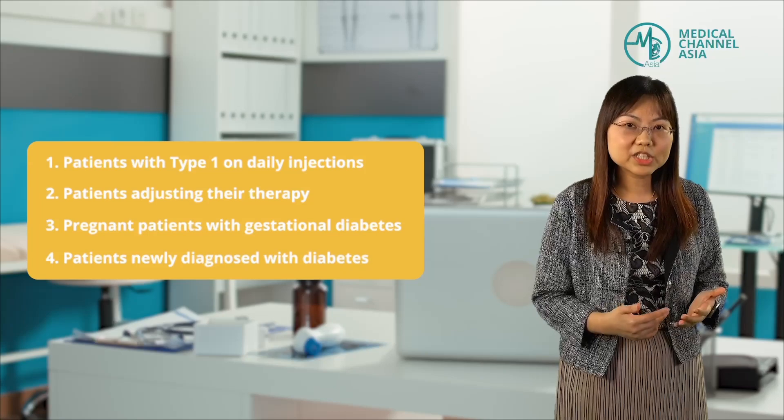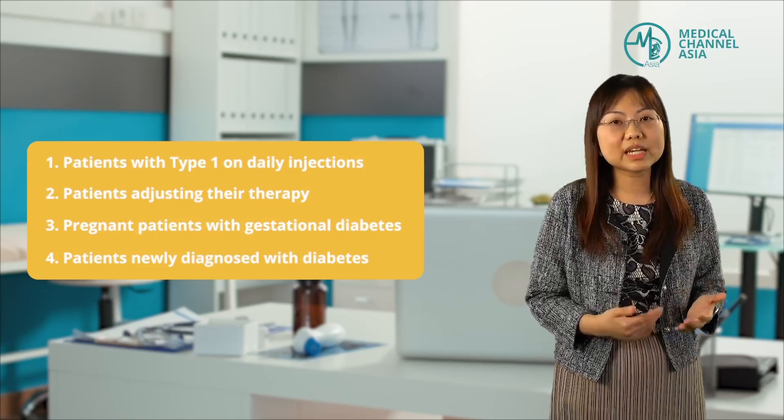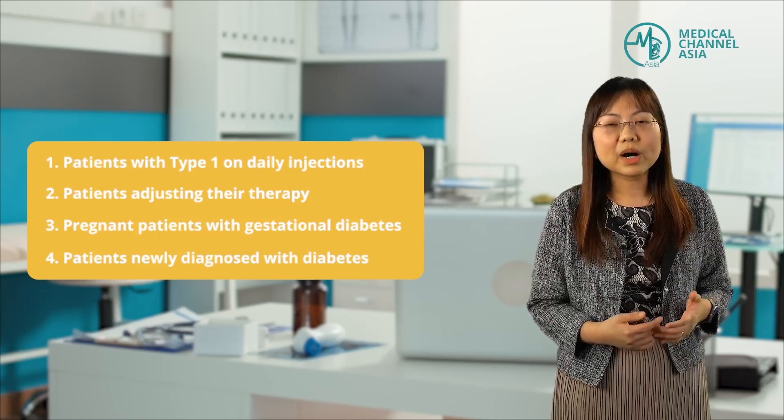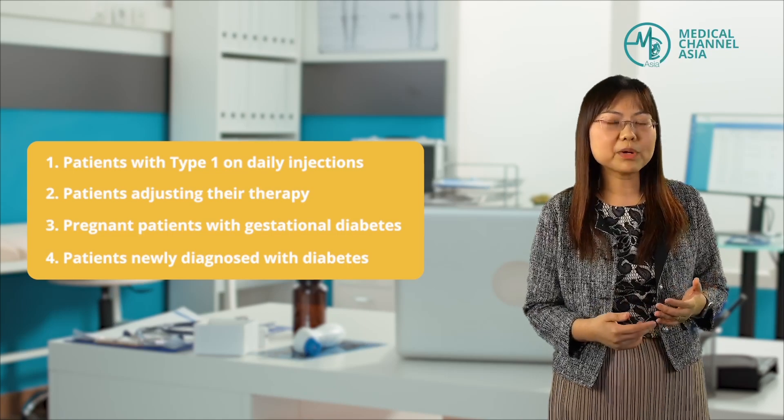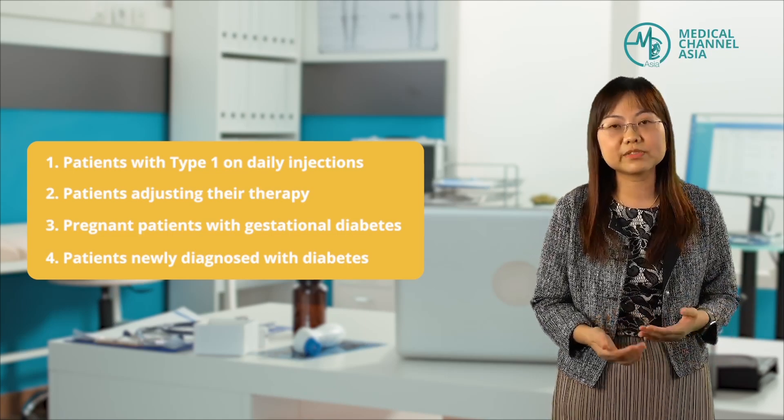I would also recommend a CGM for my patients who are newly diagnosed with diabetes, because it's important to know how your blood glucose responds to different foods as well as different activities.